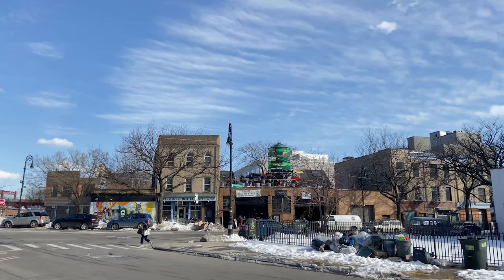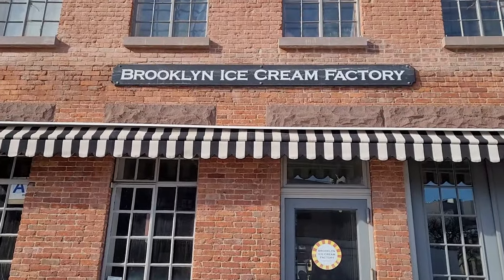I know now is not the time for ice cream, but if you do come up to Greenpoint for Ash Box, you have to just step across the street to the Brooklyn Ice Cream Factory. It is delightful.